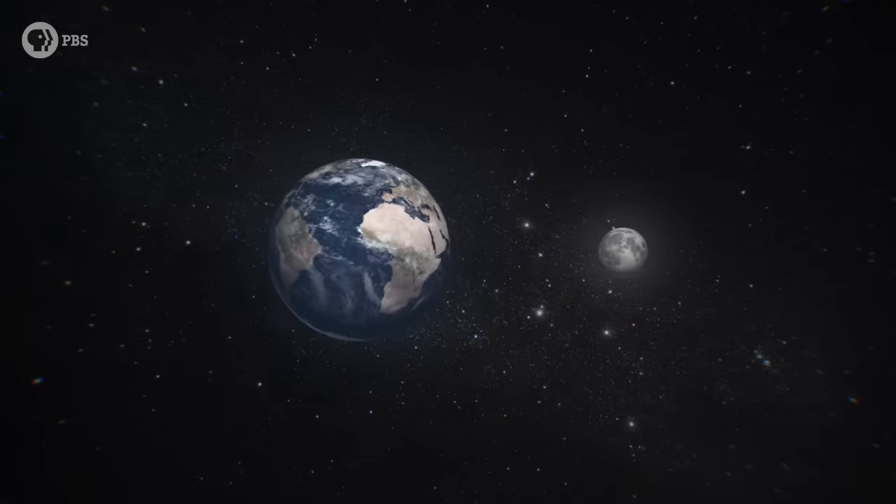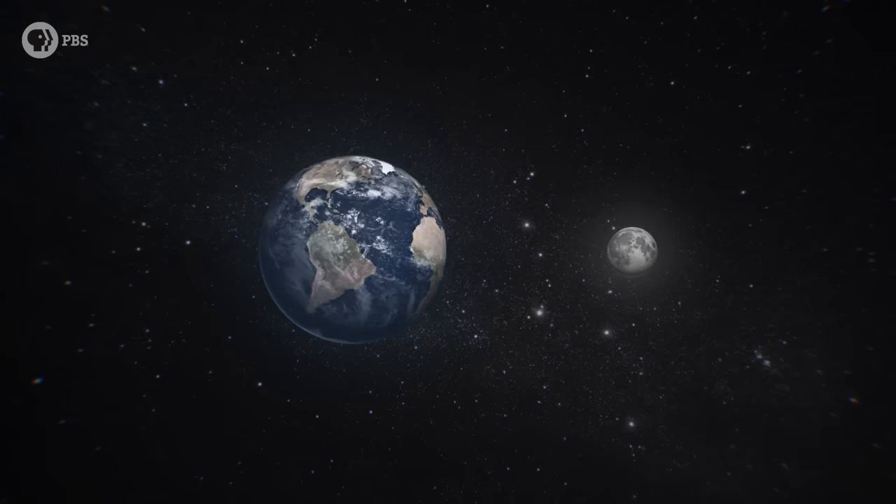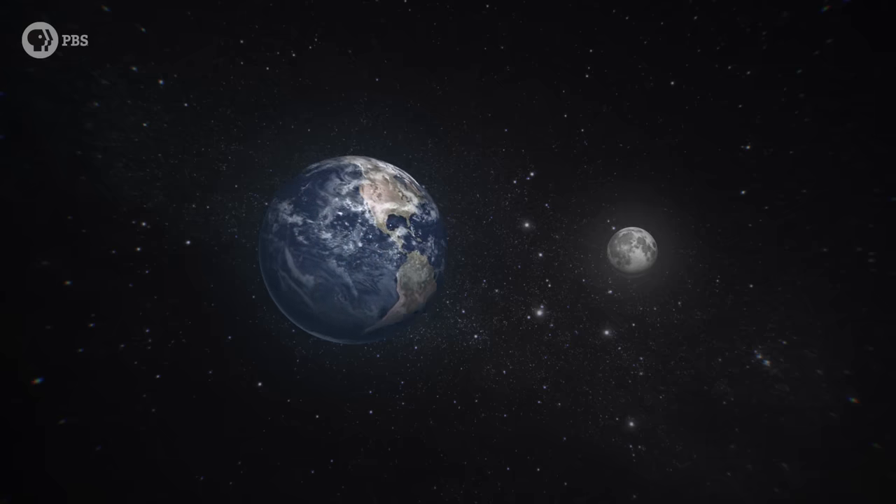Hey smart people, Joe here. This is our planet, and this is our moon. This is how far apart they are to scale. You might not know this, but compared to other moons in our solar system, our moon is weird.